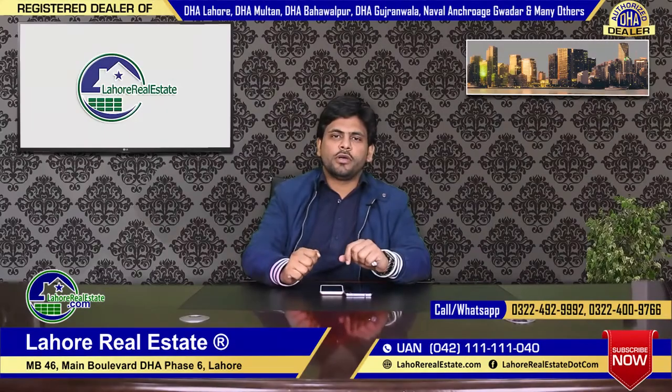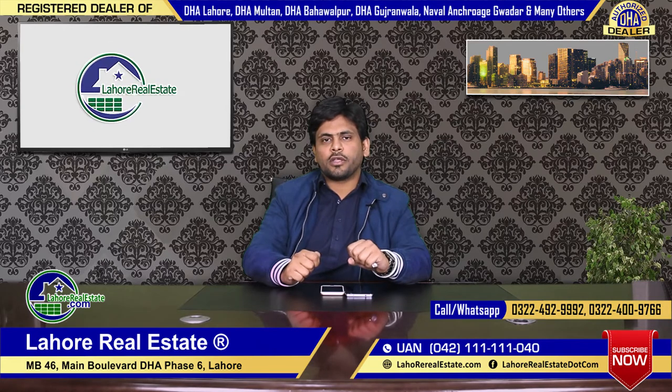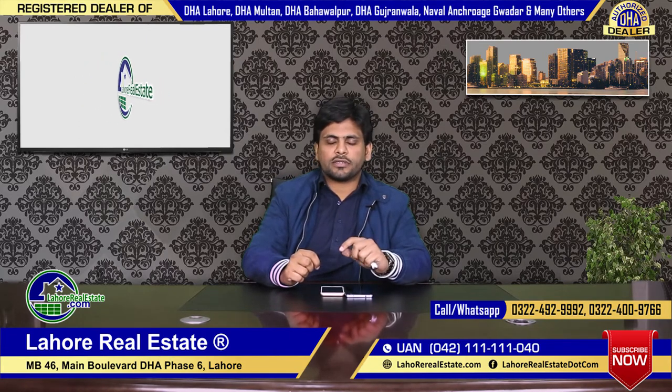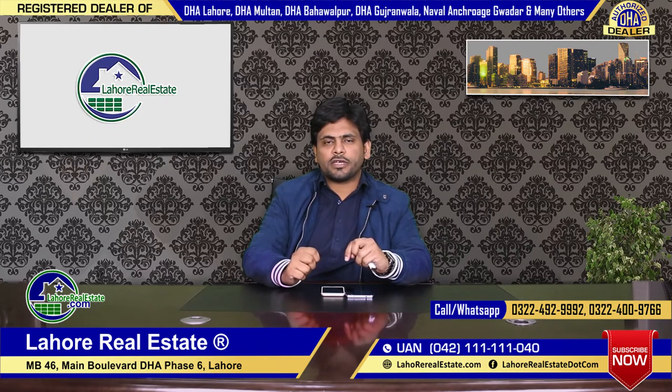Hello, I am Riaz. Today I will tell you something about Block S regarding Phase 7, and then I will tell you about Q Block. I am going to start with Block S.